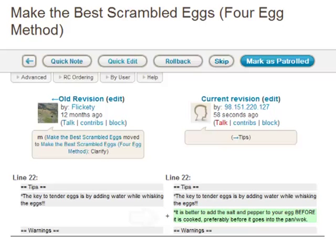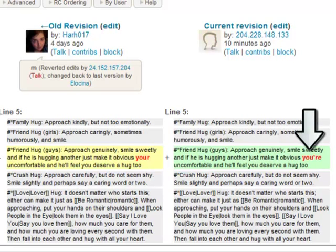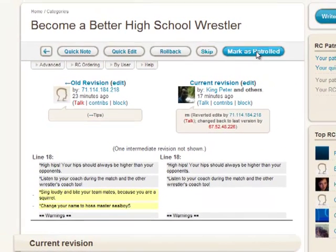Look at the edit made. If someone added helpful information, fixed a mistake like correcting a spelling or grammar error, or removed vandalism, click on Mark as Patrolled.